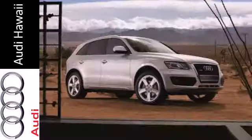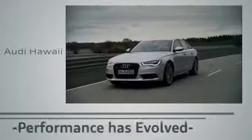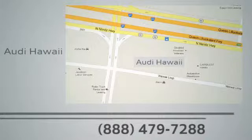Test drive this functional yet elegant Q5 today. Performance has evolved. Experience the performance of an Audi today at Audi Hawaii. We're conveniently located at 2770 YY Loop, Honolulu.